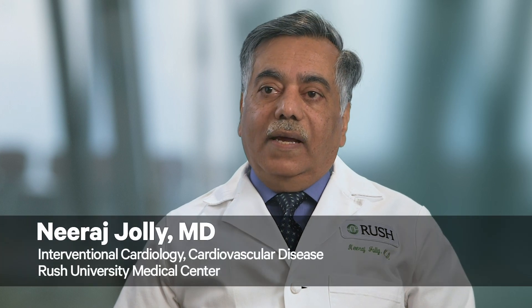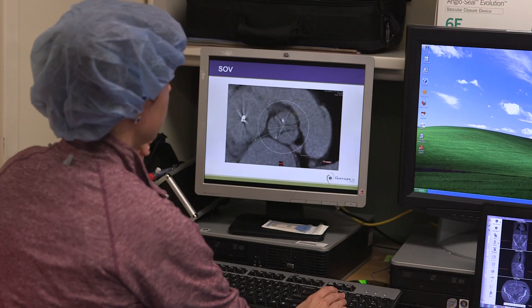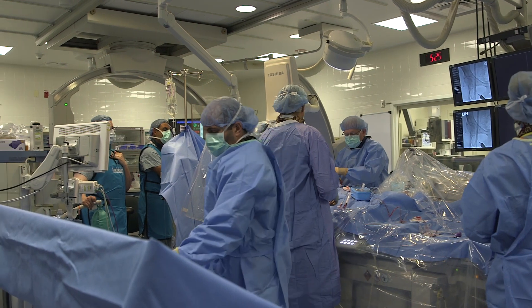It's very important to recognize heart disease because it's the leading cause of death in both men and women. The goal of Rush's Structural Heart Disease Center is to treat patients who have valvular heart disease as well as structural heart disease. Over the years we have garnered a huge experience in this area, and one of the successes is that we've been able to assemble a team of experts.